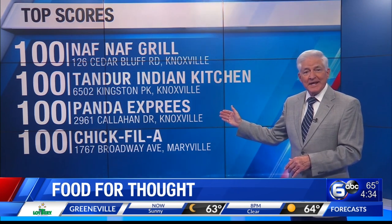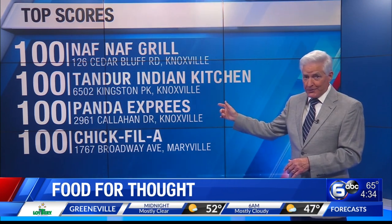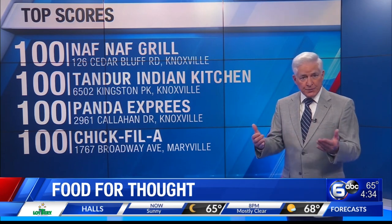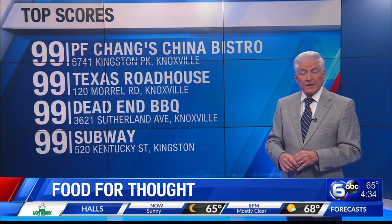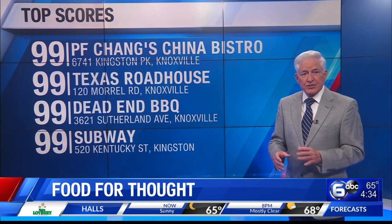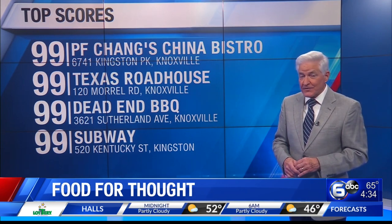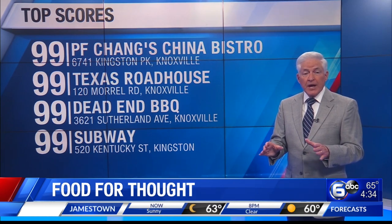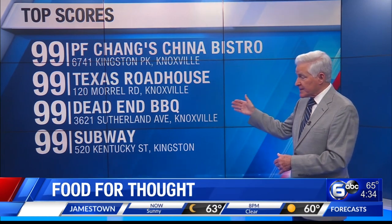In North Knoxville, the Panda Express on Callahan Drive scores 100. In Maryville, Chick-fil-A on West Broadway Avenue is perfect. Here's a 99 scored at the popular P.F. Chang's China Bistro at 6741 Kingston Pike. The busy Texas Roadhouse at West Town on Morrell Road also receives a 99.